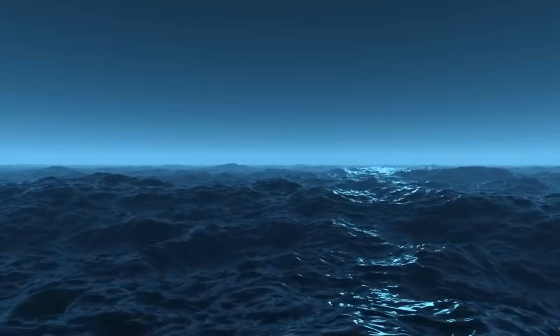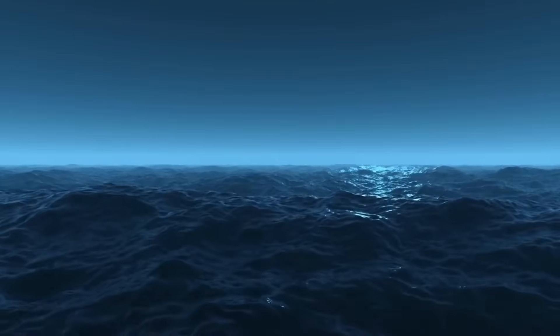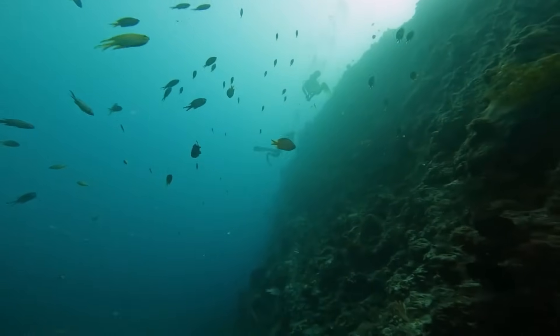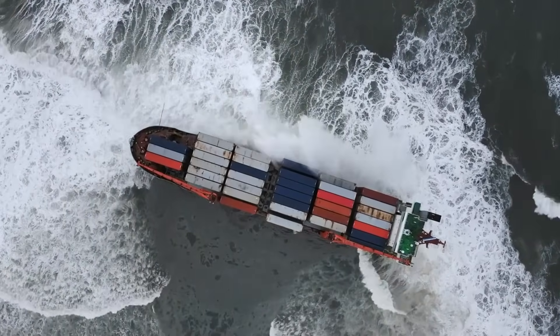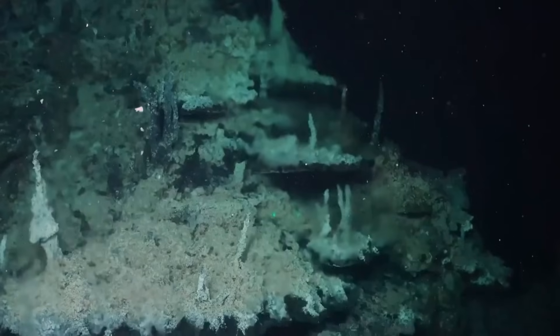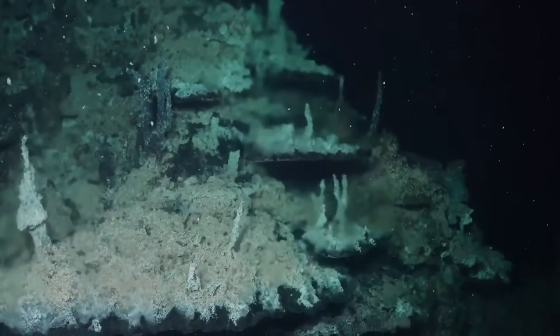At first, it was just a faint blip, barely distinguishable from the background noise. But as the scans sharpened, it became clear this wasn't an ordinary seafloor formation. There were sharp angles where there should be slopes, heat where it should be cold, and evidence of something buried deep that shouldn't be there at all.